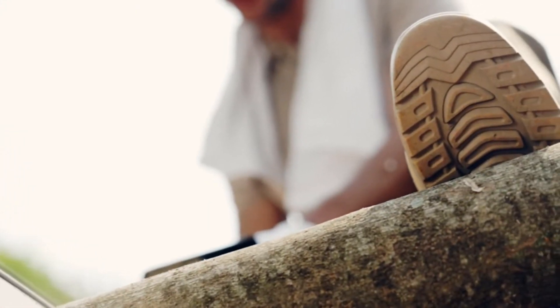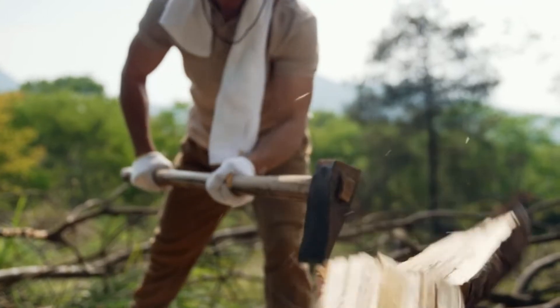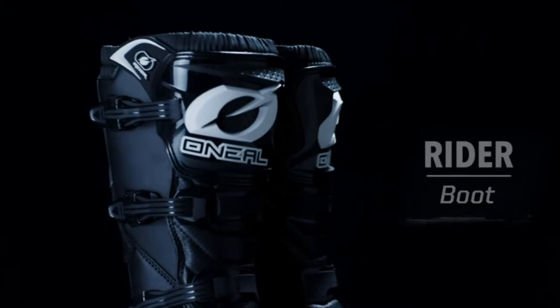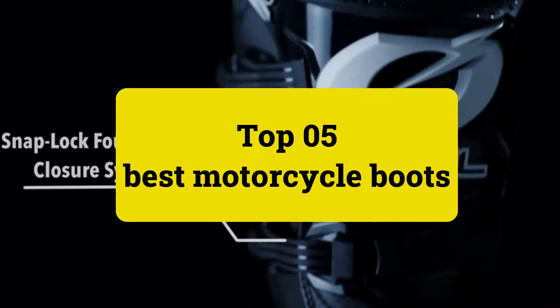We've decided to cast a wide net and look at some of the best motorcycle boots you can buy for a wide variety of situations. Review Findlay presents the top 5 best motorcycle boots. Let's get started.